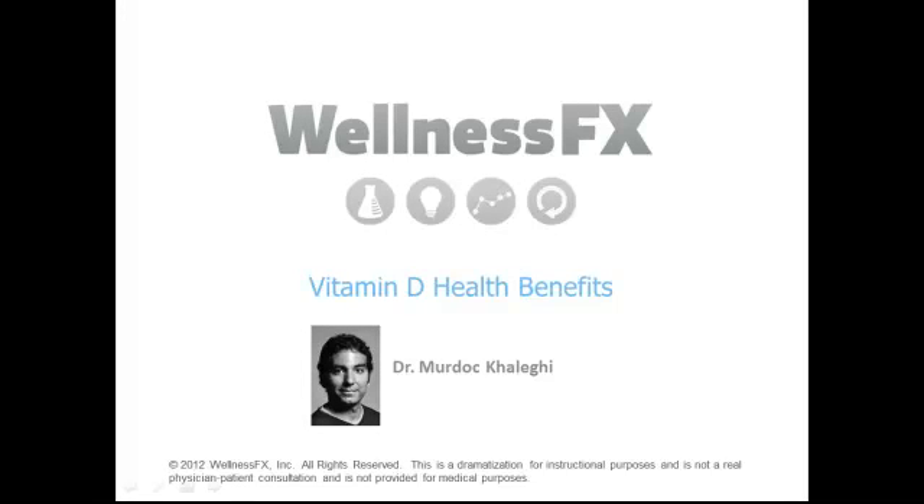Hi, I'm Dr. Murdoch Koleggie, board-certified emergency physician, author of several health books, and medical director of Wellness FX. Today we're going to be discussing vitamin D and its many health benefits and effects on the body.